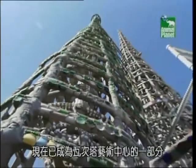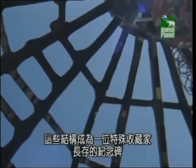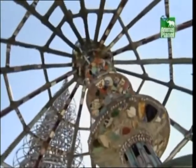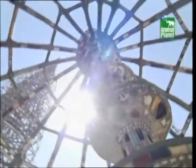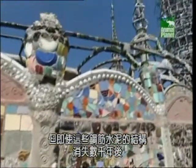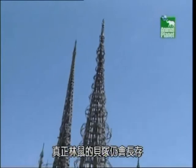Now part of the Watts Towers Art Center, the structures are a lasting monument to an extraordinary collector and are likely to last many more years to come. But even these structures of concrete and steel will disappear thousands of years before the middens of a real pack rat.